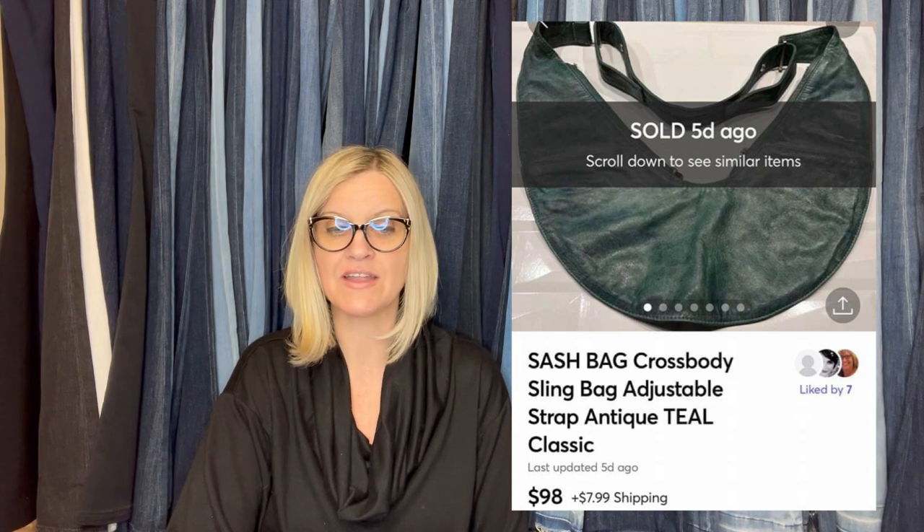Bought at the Goodwill in Michigan, paid $4.99 for it. Sold within 48 hours on Mercari, took an offer of $98 — was listed for $112. This comes from Bolo Buddies member Halen Vintage. Her eBay store will be linked down below and she is also on Mercari. It is a sash bag, crossbody sling bag, adjustable strap, antique teal classic.